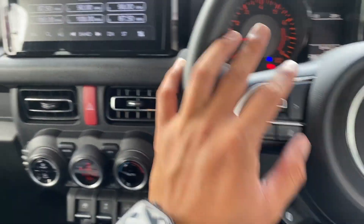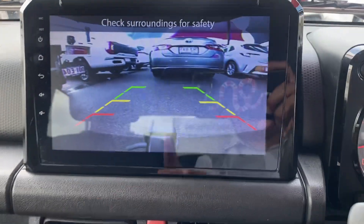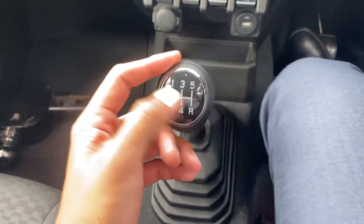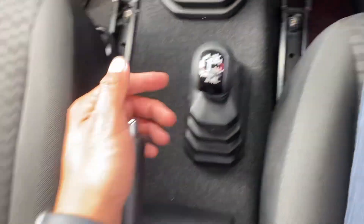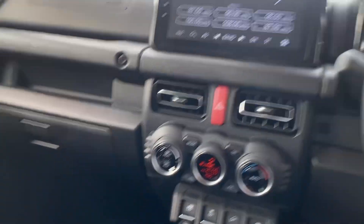The reverse camera turns on automatically when you put it into reverse — all in really good condition. This is a five-speed manual — very self-explanatory. You've got high gear and low gear for your 4x4, hand brake, and cup holders in the centre console. Nothing too crazy.